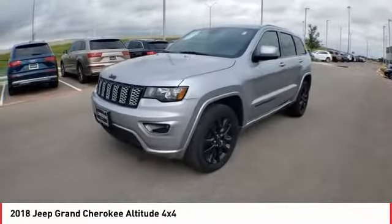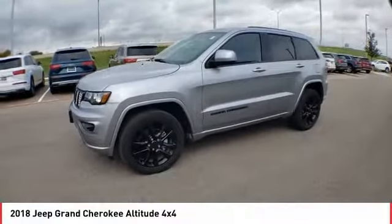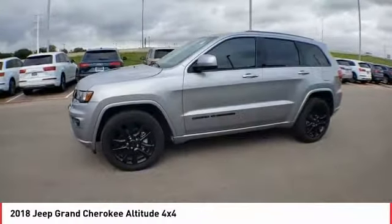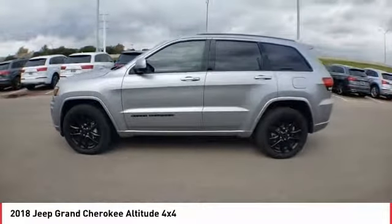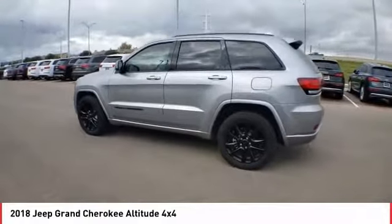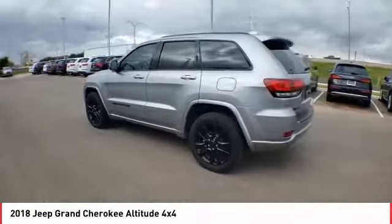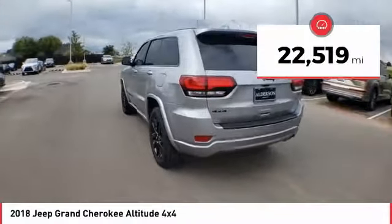We are pleased to show you the 2018 Grand Cherokee. The Jeep Grand Cherokee offers superior off-road capability, comparable to that of the upscale Land Rover LR3. This makes the Grand Cherokee a fine choice for families who venture off-road or vacation in the mountains or other remote areas. This vehicle has less than 25,000 miles.